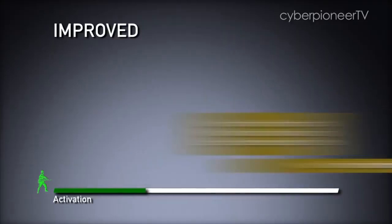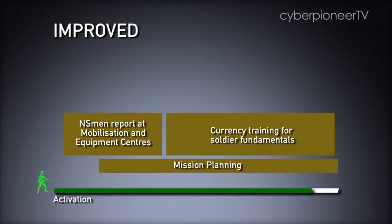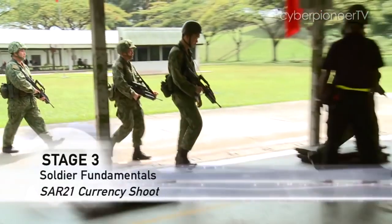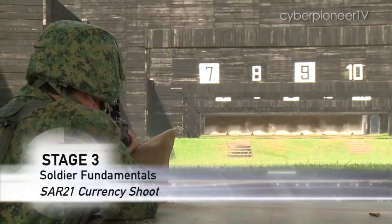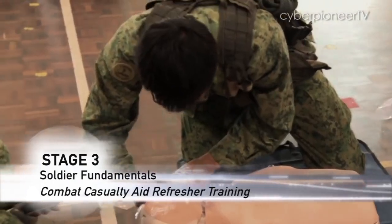The more efficient equipping process means that the soldiers will now have more time to go through currency training in soldiering fundamentals to better prepare them for the fight. These include shooting practice, basic first aid, and chemical defence drills.